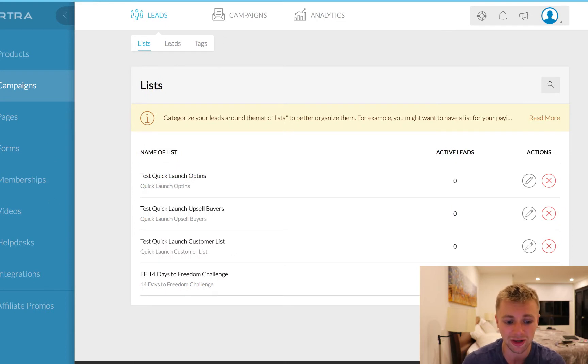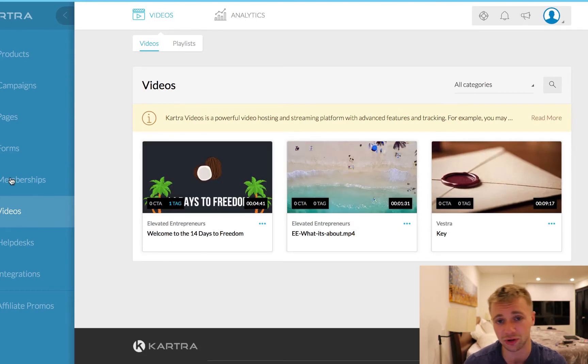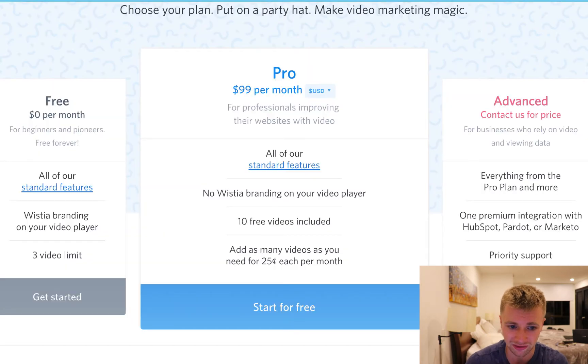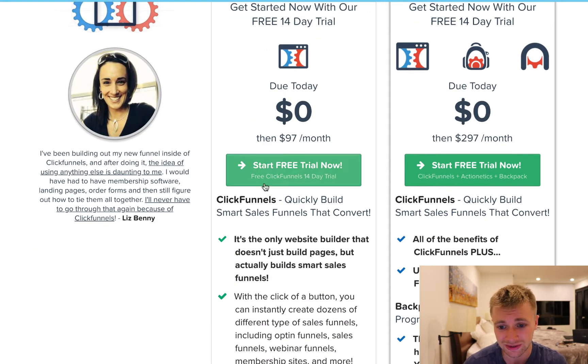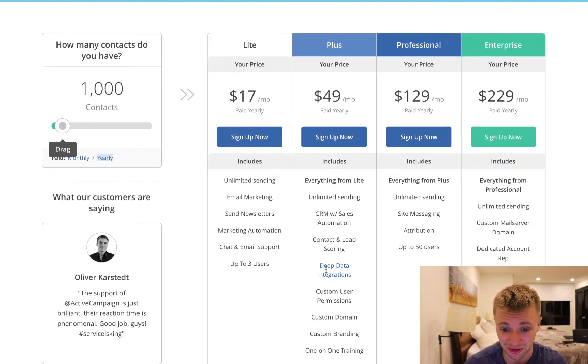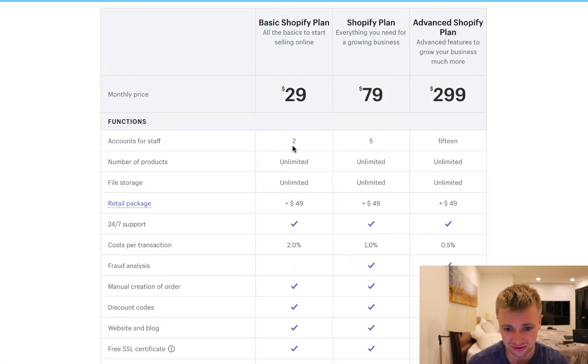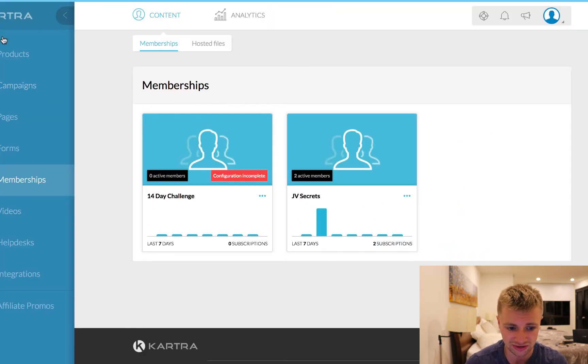It's got everything you need here. You can host videos, you can build membership sites — you can do all these things. To give you an idea of what you can replace: for video hosting alone, Wistia is $99 a month. ClickFunnels is $97 a month after their trial. ActiveCampaign — we pay about $80 a month. Zendesk is a customer support desk. Shopify has their own pricing. All these different tools you might be using for your unique business are basically just replaced right here.